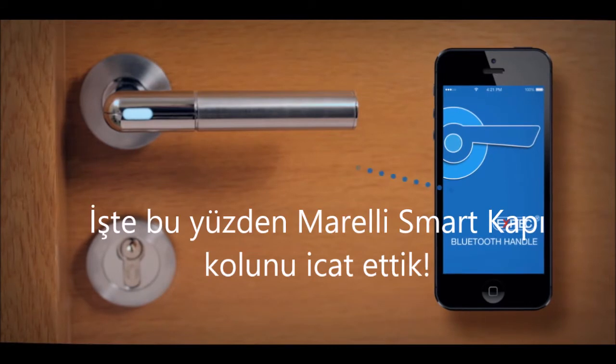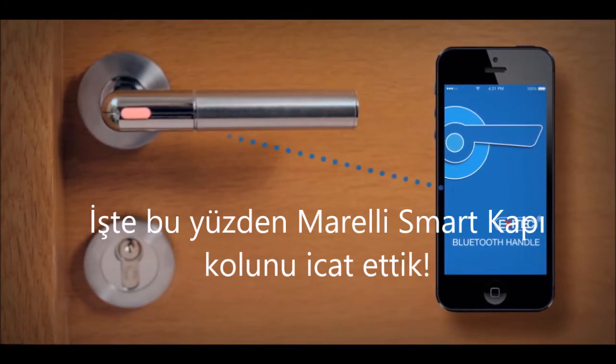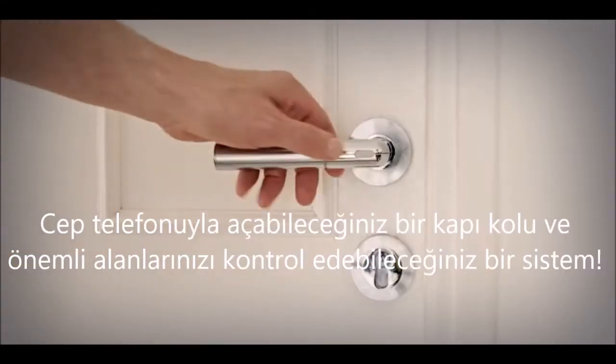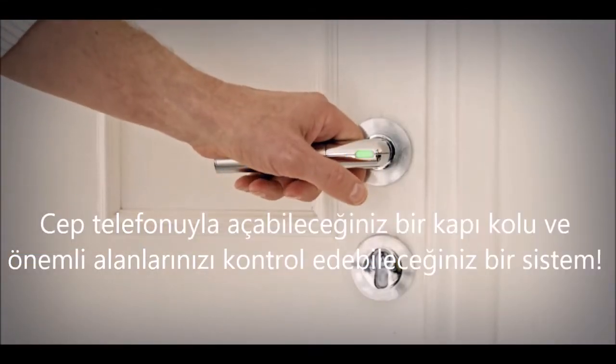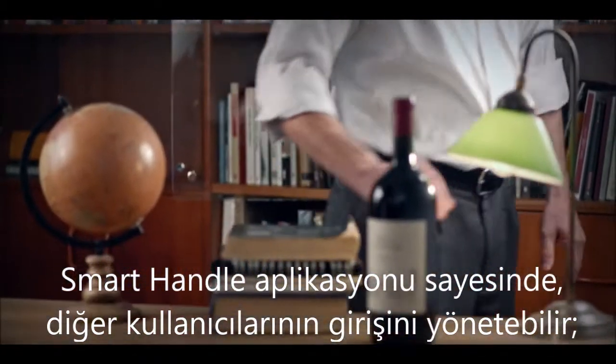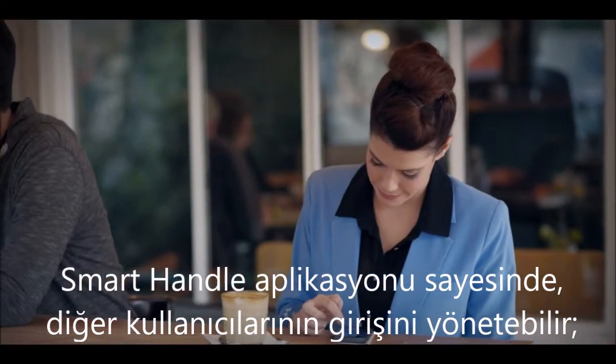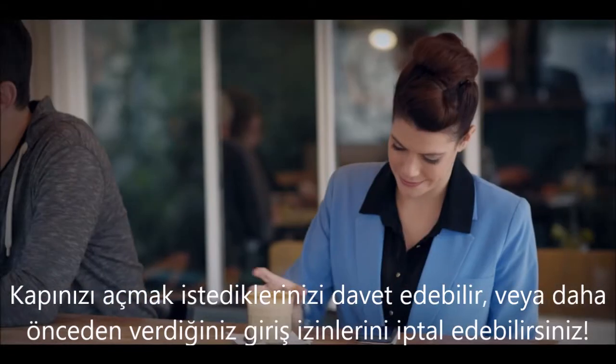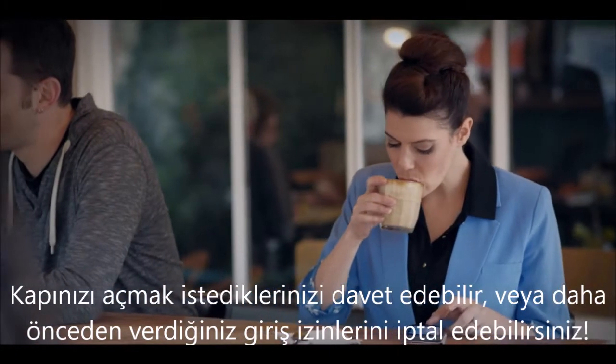That's why we invented Bluetooth Handle, a mobile-activated locking system that enables you to control your important spaces. With the dedicated app, you can manage other users' access, inviting those who are welcomed in, or removing access previously granted.